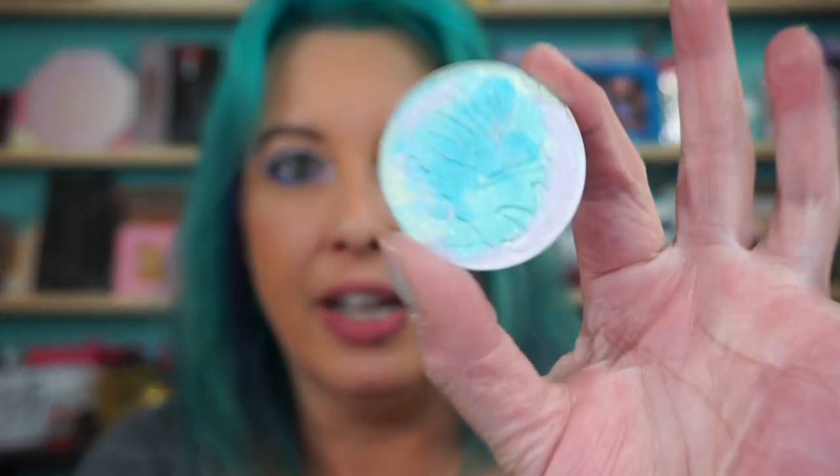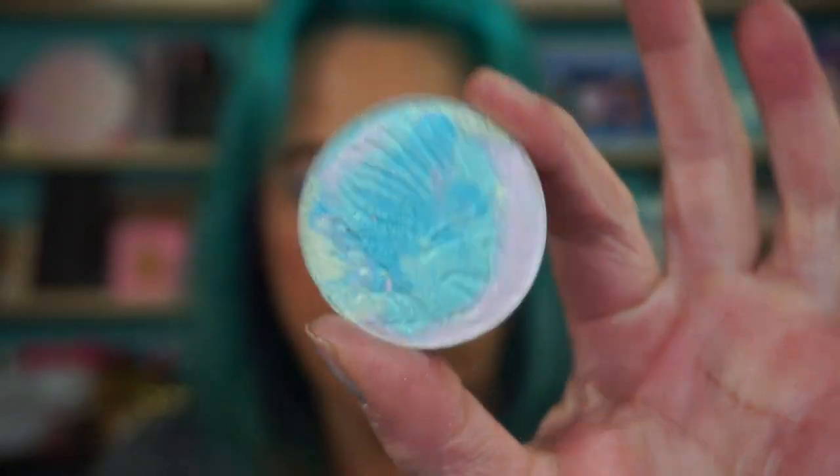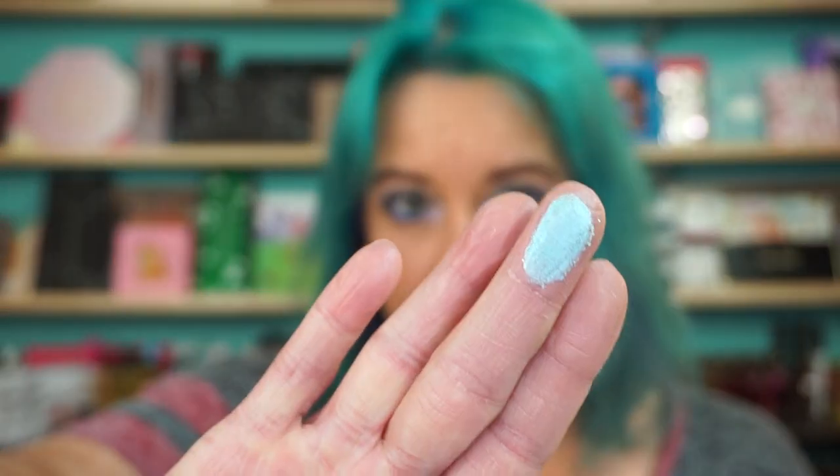Then we have another marbled one here — Shell Me about it. You can see it's got a nice blend of blues and greens and pinks and just funness, and it's gonna make a nice blue color.